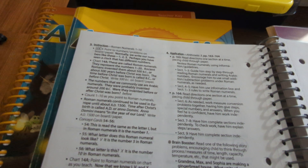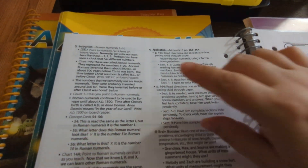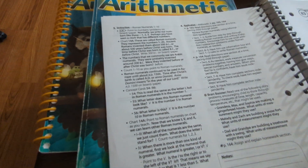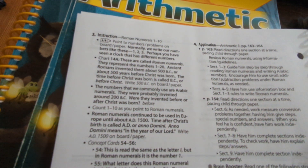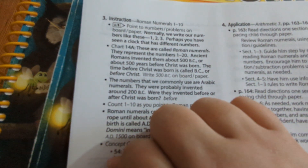After that comes the actual instruction for the day — in this example, Roman numerals. It looks like a lot, but the only thing you actually say is the text in bold print. The lighter text is just directions for the teacher, like reminders to point at things on the board, which is pretty common sense. The things you say verbatim are in bold print — and it's all very simple, just a short amount of teaching.